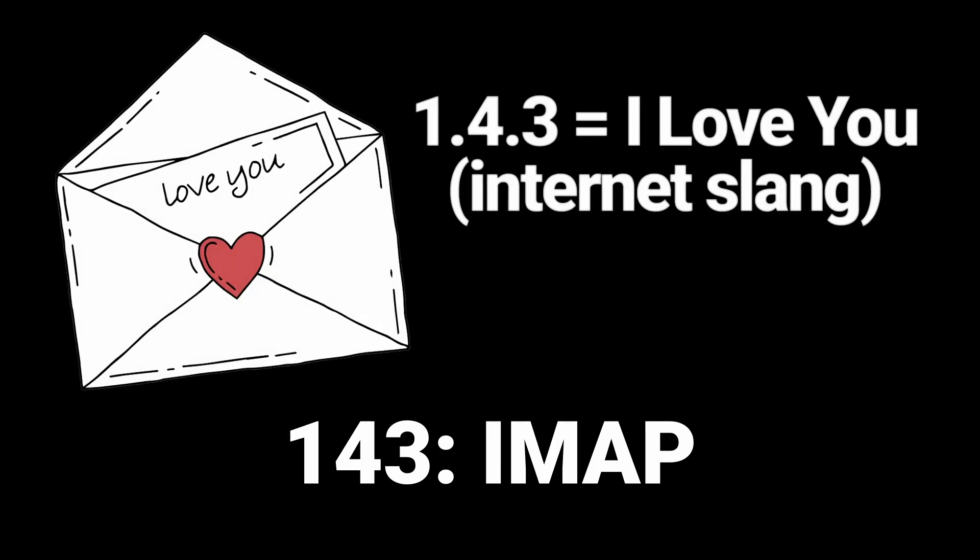Port number 143: IMAP, internet mail access protocol. 143 is also slang for 'I love you' because of the number of letters in each word — one, four, and three. So when you want to email someone to tell them 143, I love you, you might email them using port 143 and the IMAP protocol.